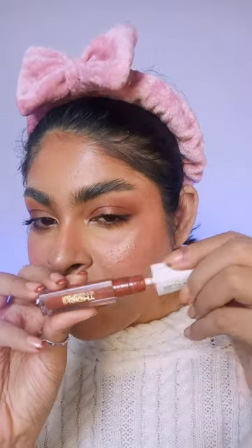Mascara. Lip liner. Okay, my favorite gloss from that time. That's gorgeous.